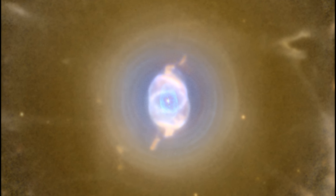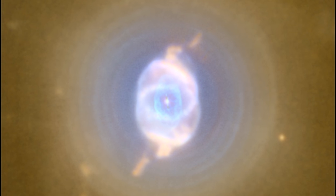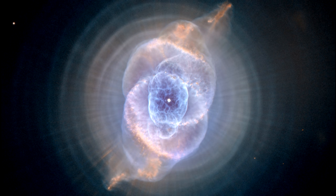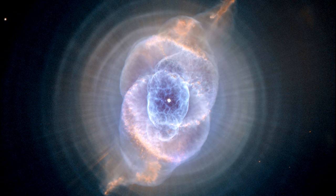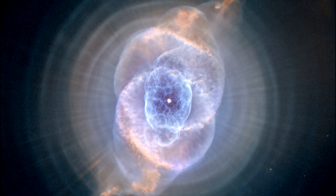This is due primarily to the nature of the nebulae themselves. Two of our most useful tools for figuring out how far away something is are standard candles, like Cepheids, and parallax.